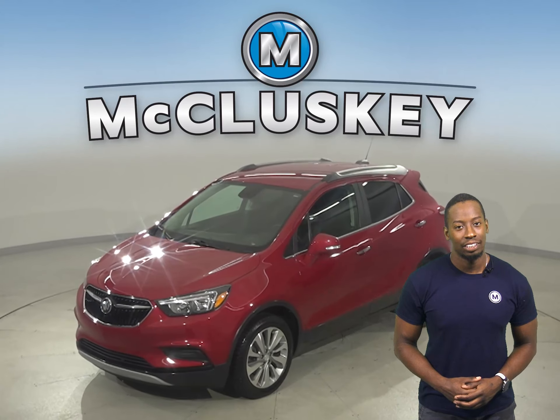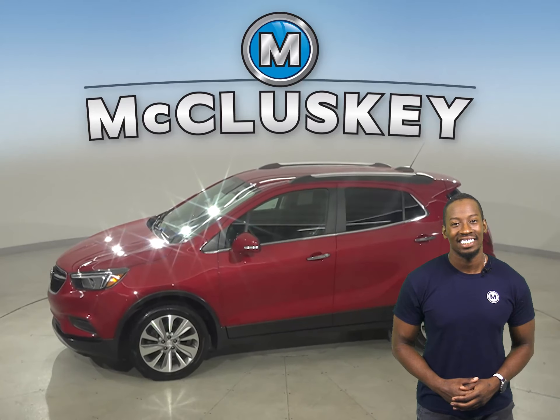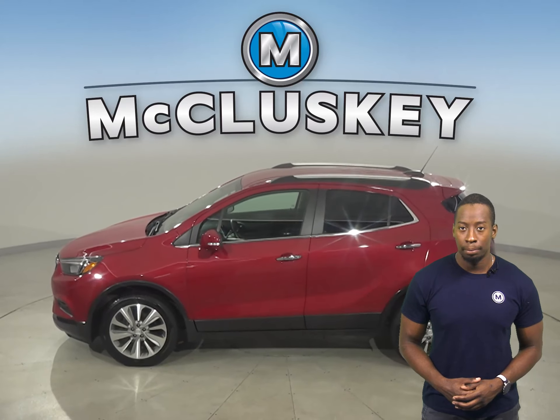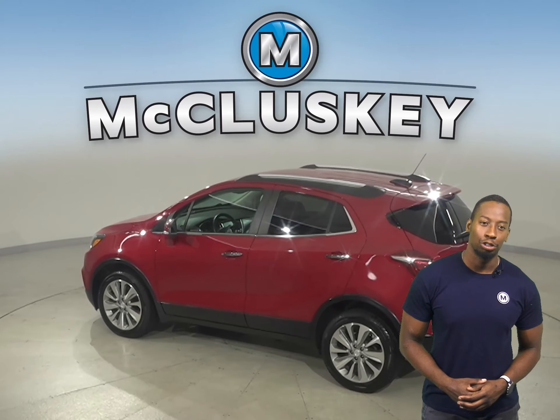This 2017 Buick Encore is awesome. There's remote start and a keyless ignition system. The seats are capable of being heated, which is going to add great comfort during the colder weather.